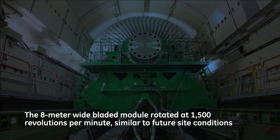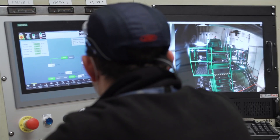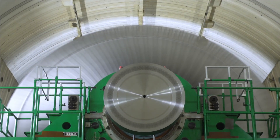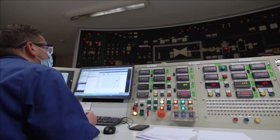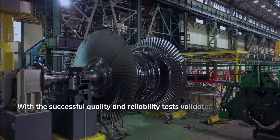GE Steam Power has supplied nuclear steam turbines in consortium with BHEL for the ongoing NPCIL projects at Kakarapur and Rawat Bhatta, which will deliver 2.8 gigawatts of CO2-free energy once completed. GE's steam turbine technology operates in 50% of the world's nuclear power plants, producing a total of 200 gigawatts on the global grid.